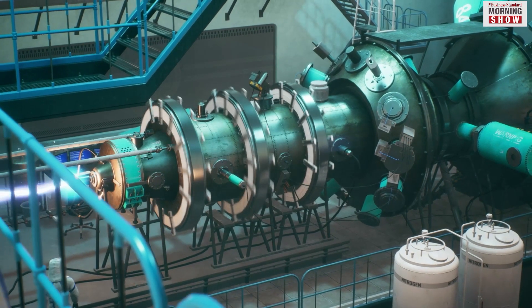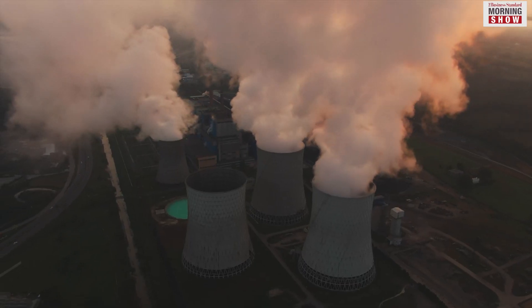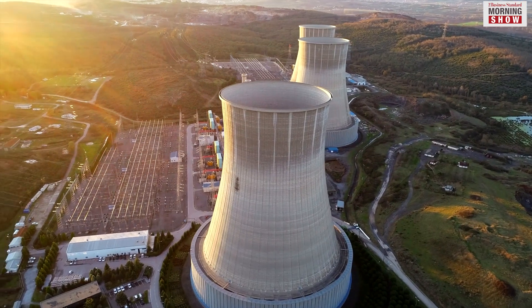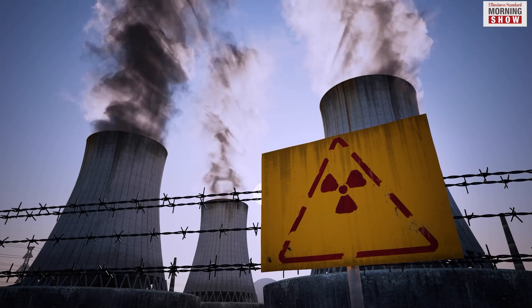As compared to refueling once every one to two years in conventional plants, SMR plants can last three to seven years. Some SMRs are designed to operate even for up to 30 years without refueling.